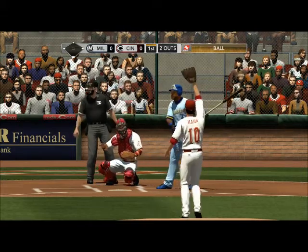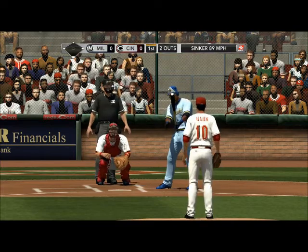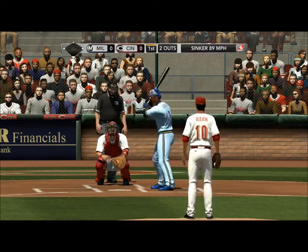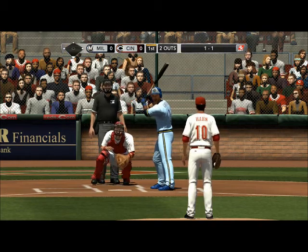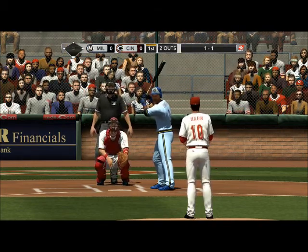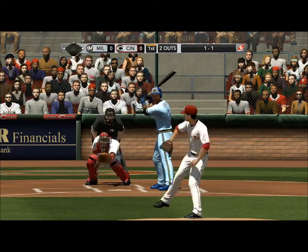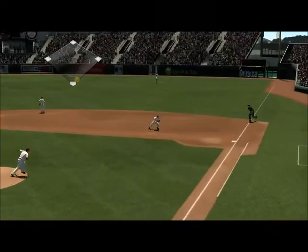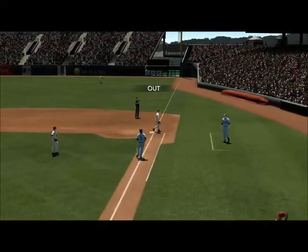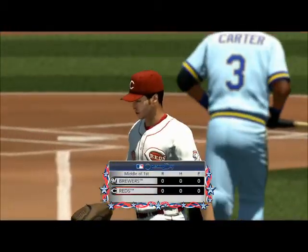A sinker misses, 1-1 — he had some good bite on that one but the hitter wouldn't chase it. The 1-1 pitch — hot shot towards the hole, and he'll step on first to retire the side. No runs, no hits, no one left on.